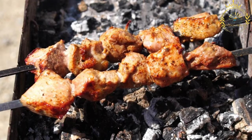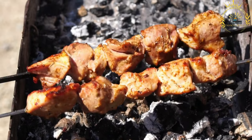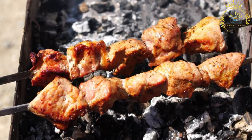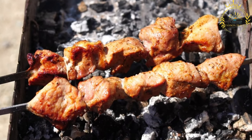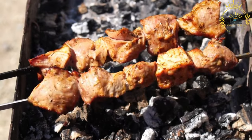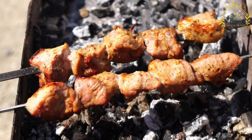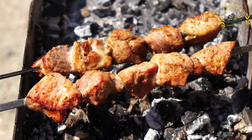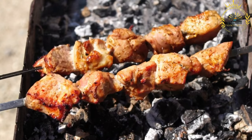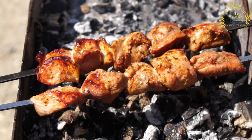Shashlik is typically made using chunks of marinated meat — commonly lamb, but pork, beef, or chicken can also be used. The meat is seasoned with a marinade made from ingredients like vinegar, oil, onions, garlic, herbs, and spices. The marinated meat is then threaded onto skewers, traditionally made of metal or wooden sticks, and grilled over an open flame or on a barbecue, allowing the meat to cook slowly and develop a smoky flavor.